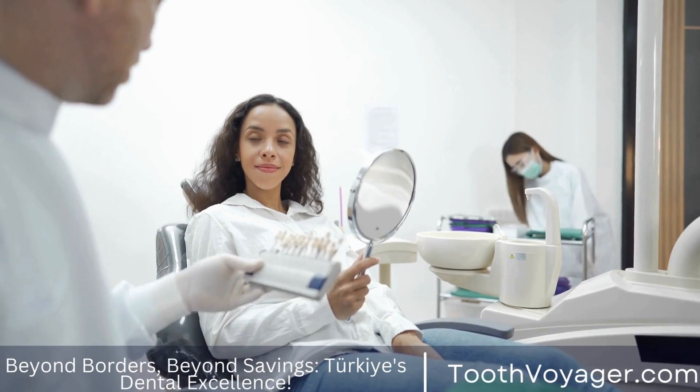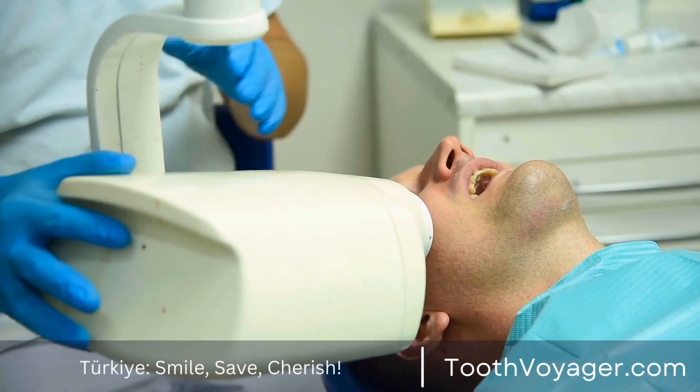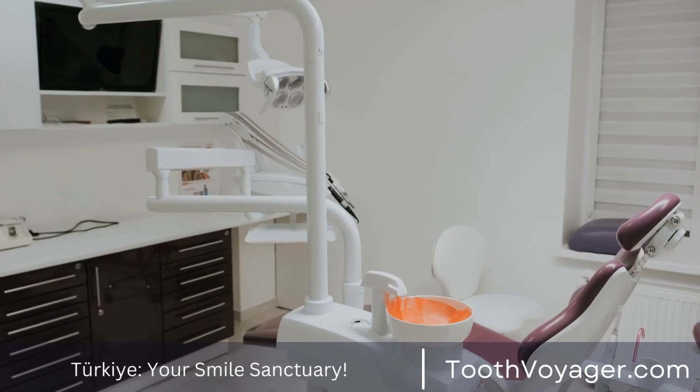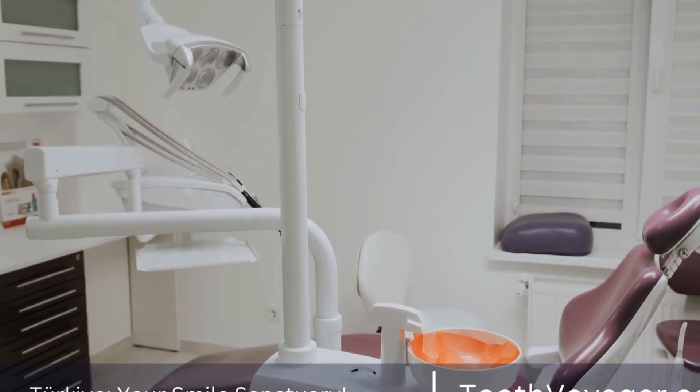After the whitening treatment is complete, you may experience some tooth sensitivity. This is a common side effect of teeth whitening and usually subsides within a few days. Your dentist may recommend using a desensitizing toothpaste or gel to help alleviate any discomfort.